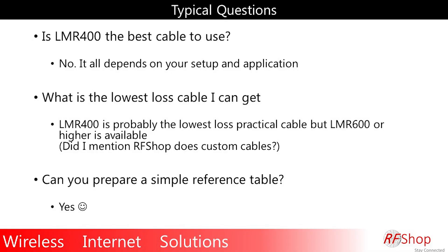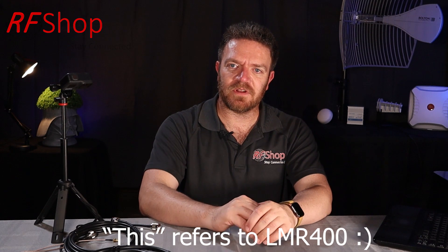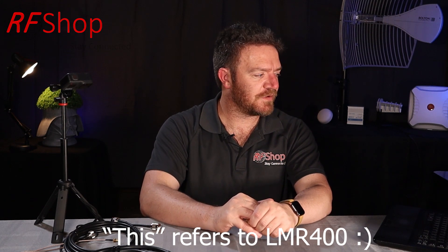As a general rule of thumb, when you look at kits, LMR 400 is the one to include if you want to keep losses to a minimum. The lowest loss practical cable would be LMR 400, though there are thicker cables — LMR 600, even LMR 800 or 900 — which basically defines the diameter of the cable itself. It's a practical and common cable, which is why it's definitely a very useful one.